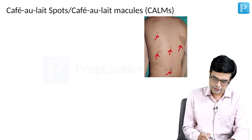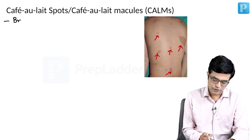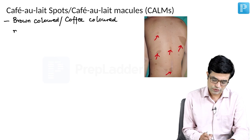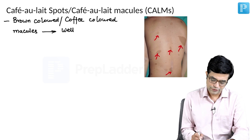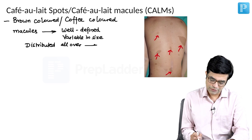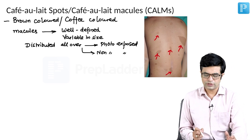What are the things you should know? Café au lait spots are brown colored, also called coffee colored macules, which are well defined, variable in size, and distributed all over the body. They can be present on sun-exposed parts as well as non-photo-exposed parts — they can occur anywhere.